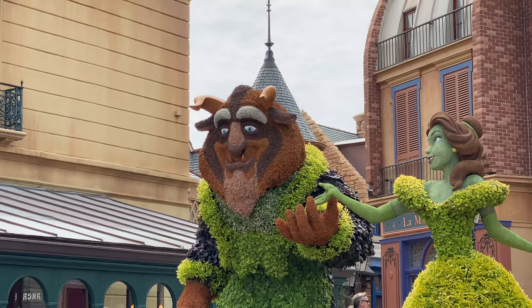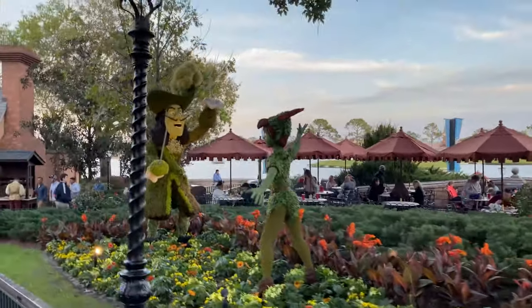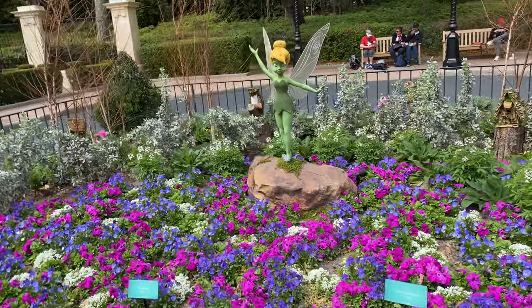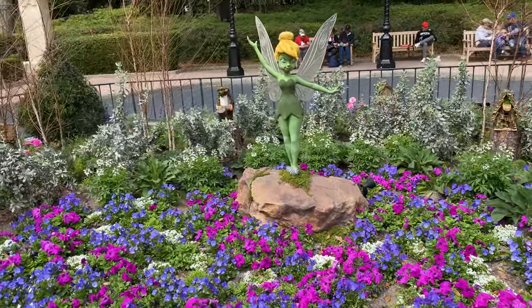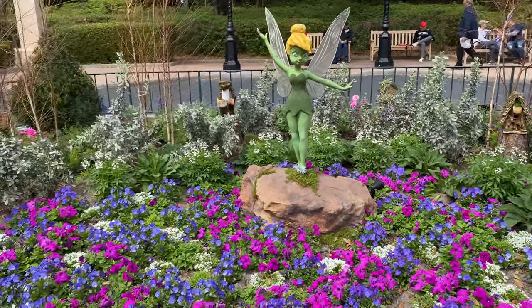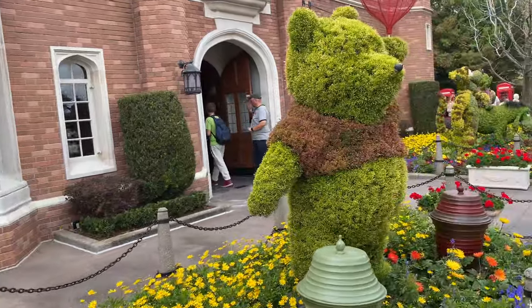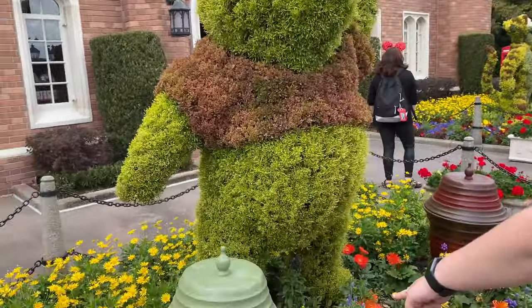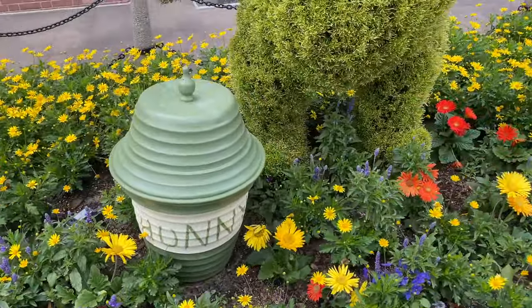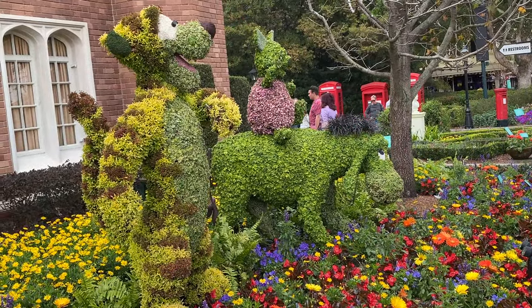Somewhere in France we have Beauty and the Beast — both topiaries right here, really nice. We once again have Captain Hook and Peter Pan. Right in the middle of UK there are even little fairy houses in the background — it's like a little pixie village. We got Rabbit, Winnie the Pooh with his honey pot, Tigger, Eeyore, and looks like Piglet as well — the whole Hundred Acre Wood crew.